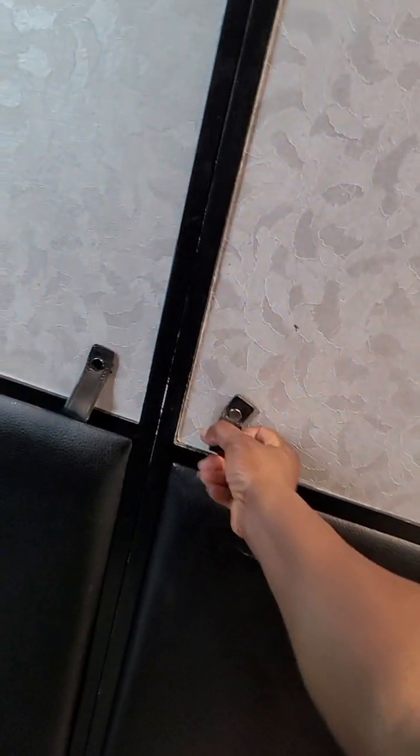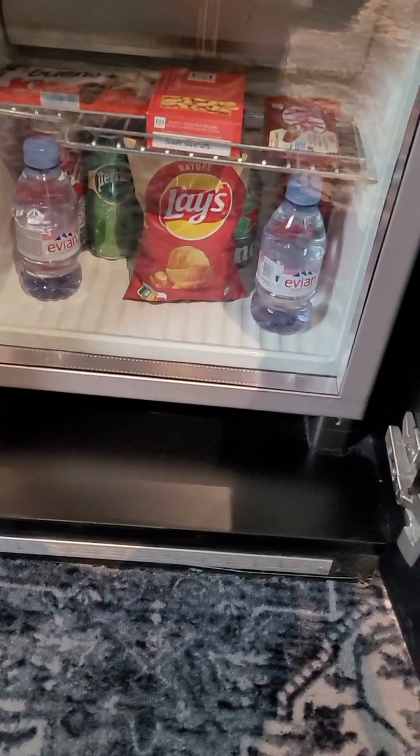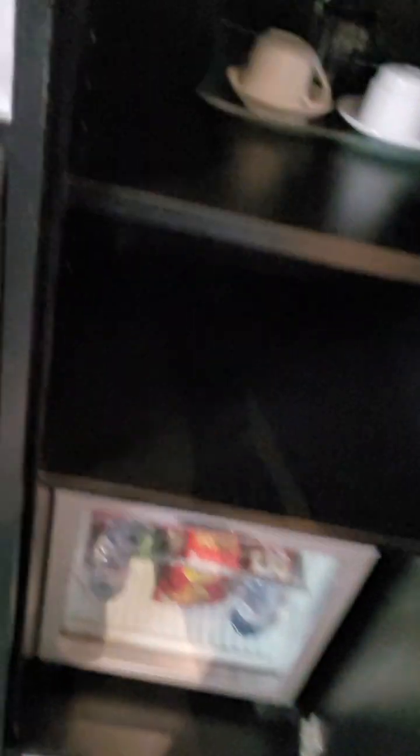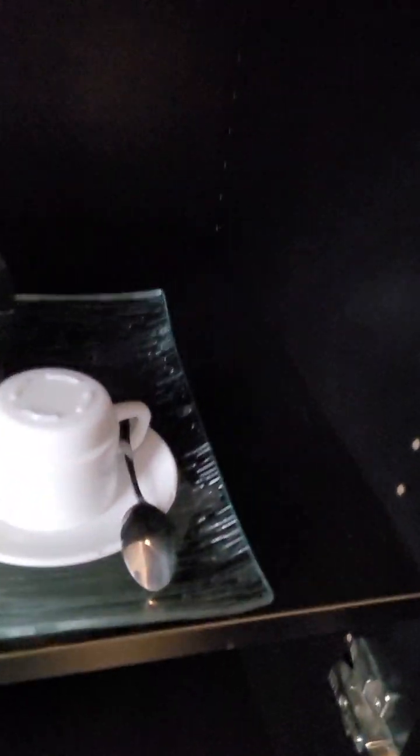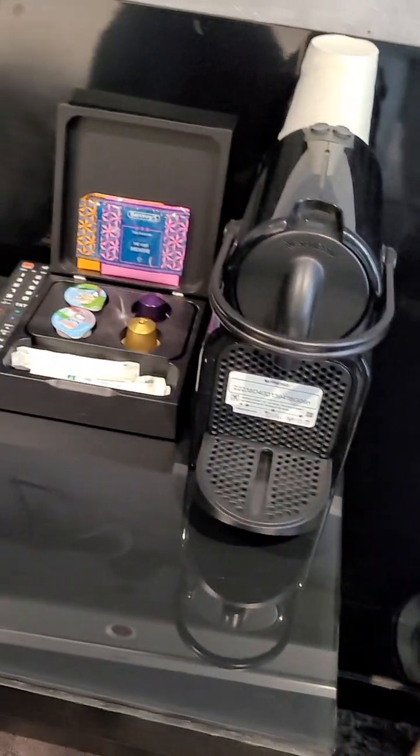Let me show you the closet. They do have a Nescafe machine over on the other side, and there's a fridge over here — the waters are free. I love the setup here, it's ultra modern, clean lines. That's all I need. There's the Nescafe machine — I love my espresso.